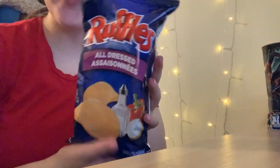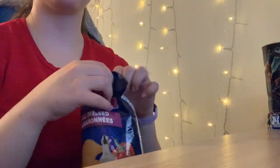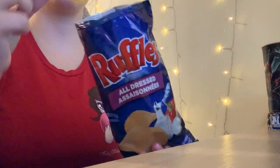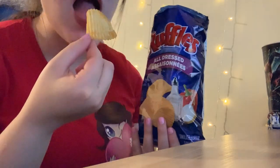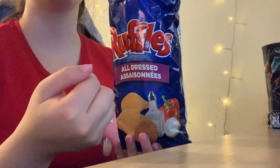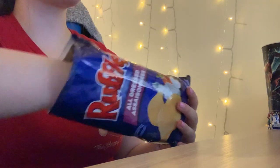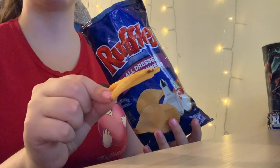So All Dress Ruffle chips is basically a combination of barbecue, ketchup, sour cream and onion, and salt and vinegar chips. They're not my favorite but — I don't know if it's because of all the chocolate I just tried — they were bomb today. I was shocked, they were so good. I had so many. Very refreshing.